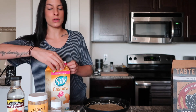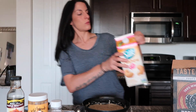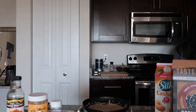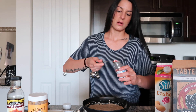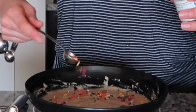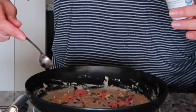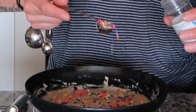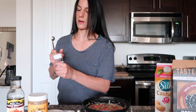Now we're going to put the sprinkles on. I'm using two teaspoons of rainbow sprinkles and I'm just going to coat the top of it. Sprinkles just instantly add fun to the party, you know what I mean?